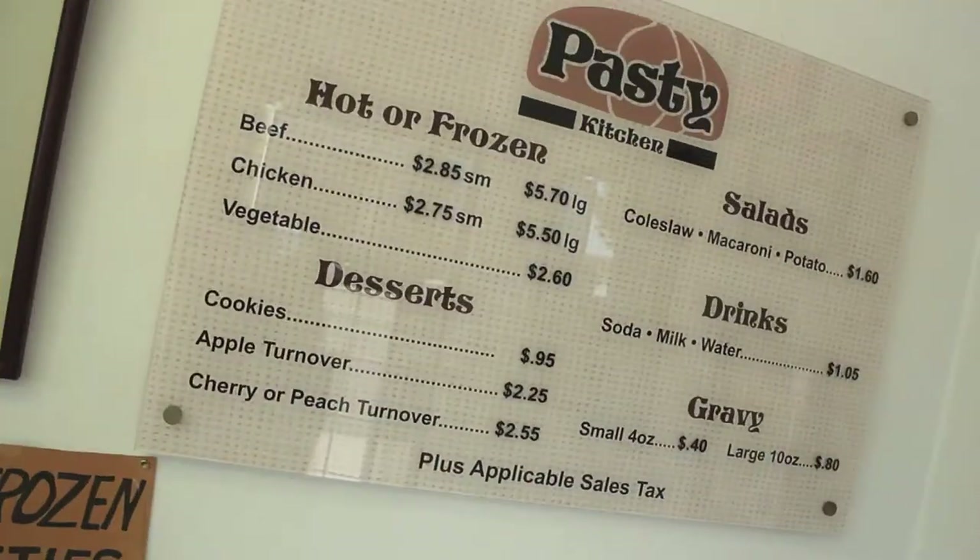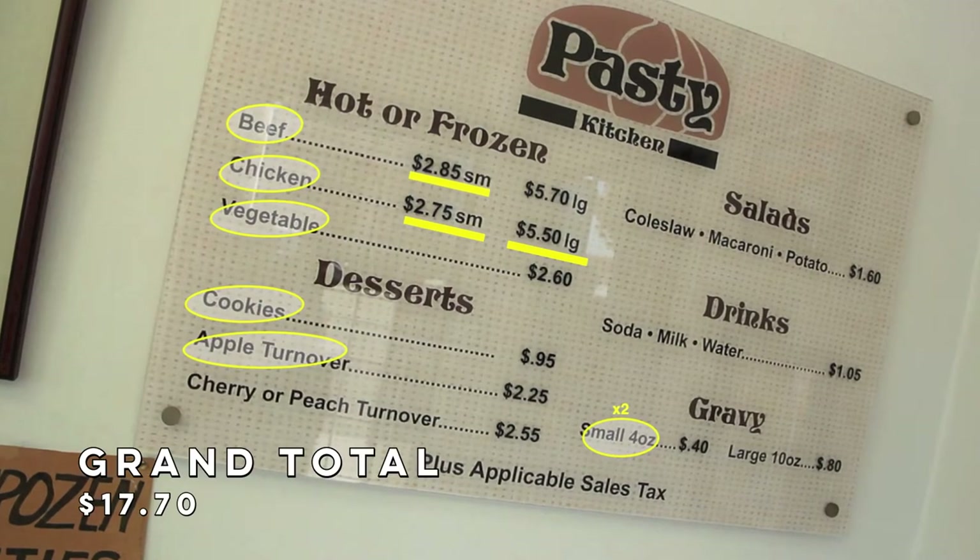Pasty Kitchen — five out of five spoons. Five out of five spoons. Yeah, let's eat this! Like, comment, share, subscribe. We'll see you in the next episode.